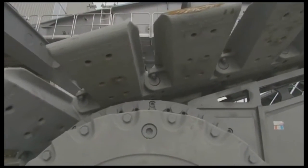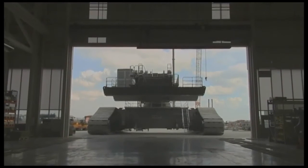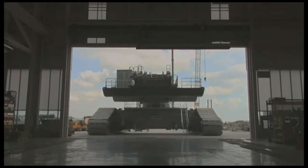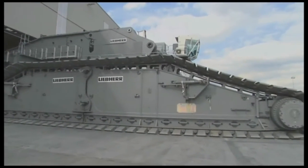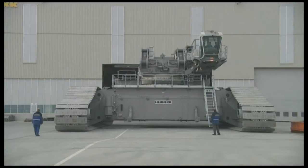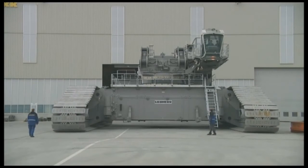Transport-optimised assembly with individual weights of maximum 70 tonnes. Redundant steering and drive systems. Two Liebherr eight-cylinder turbo diesel engines with a total of 1,360 horsepower.